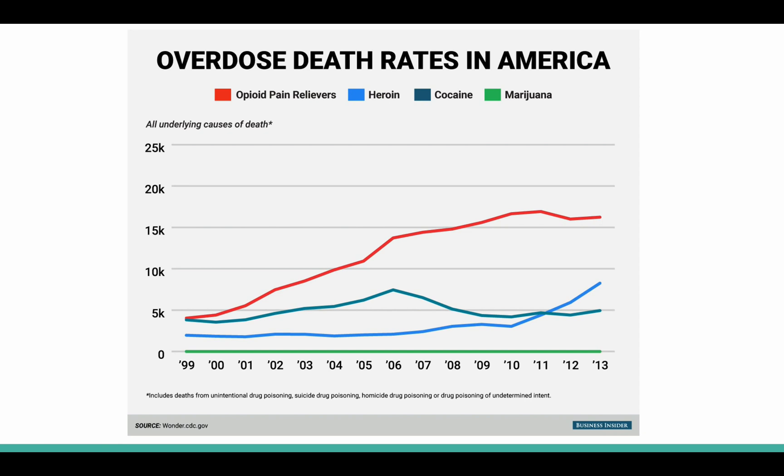Over the same time period that saw an increase in prescriptions for powerful opioid medications, the death rate related to prescription opioid drugs has nearly tripled. Having at least a basic understanding of the addictive properties of drugs is the first step in reducing drug abuse. What follows may be the production of less addictive synthetic opioids, or even new forms of medicine altogether.